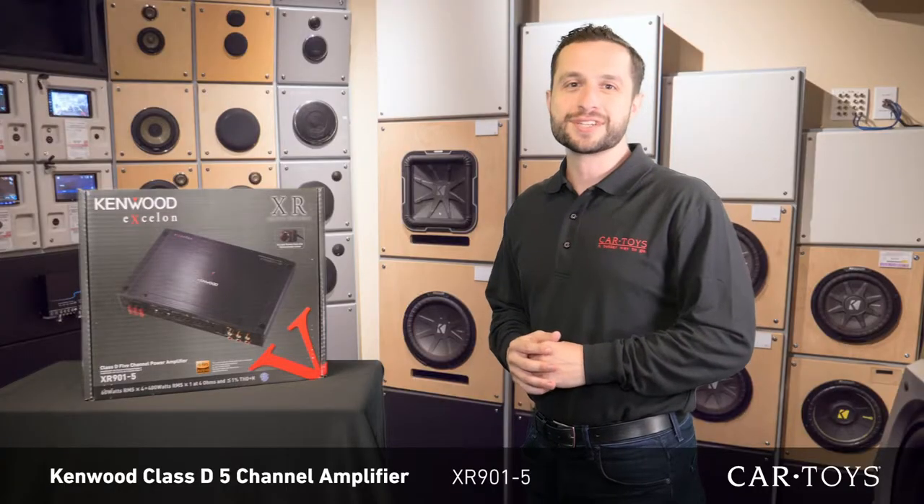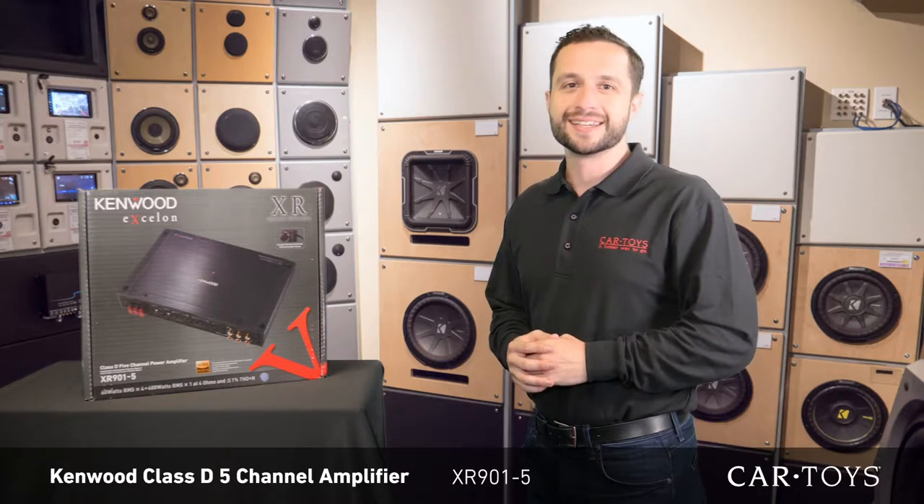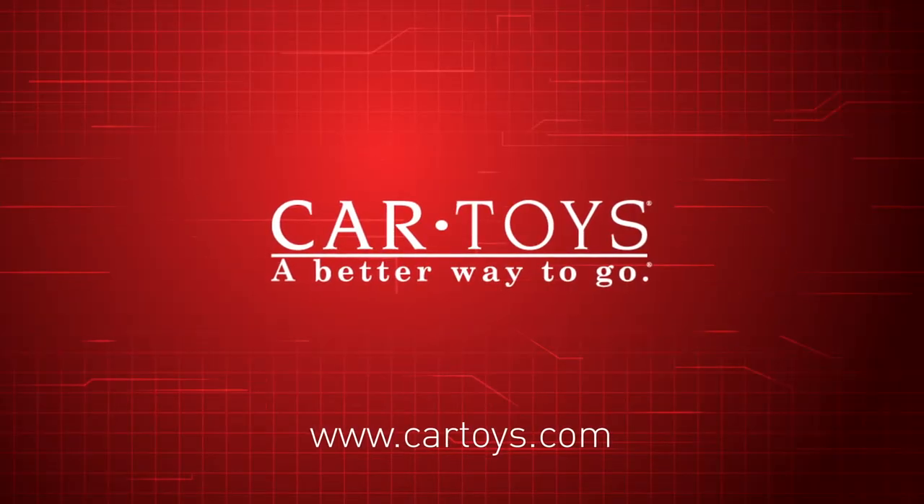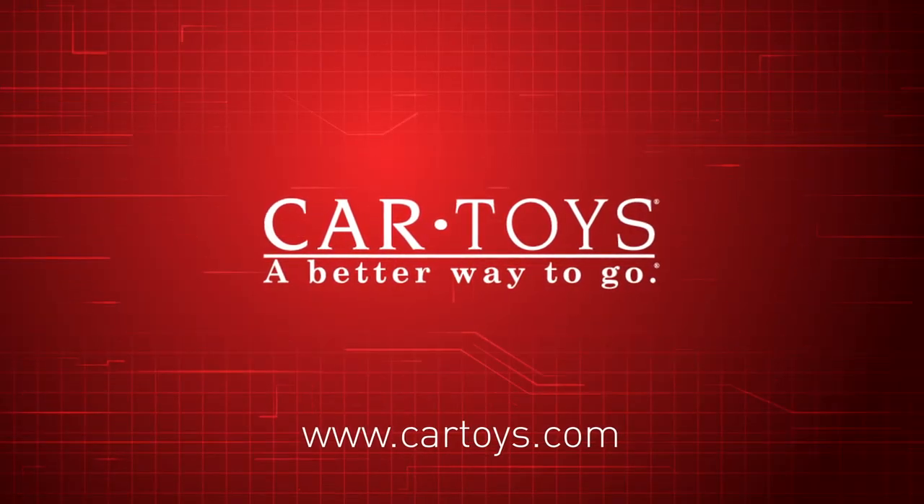If you would like to add more life to your music, come into your local Car Toys today. Our team of product experts and professional installers are here to help with all of your car entertainment needs. Car Toys — a better way to go!